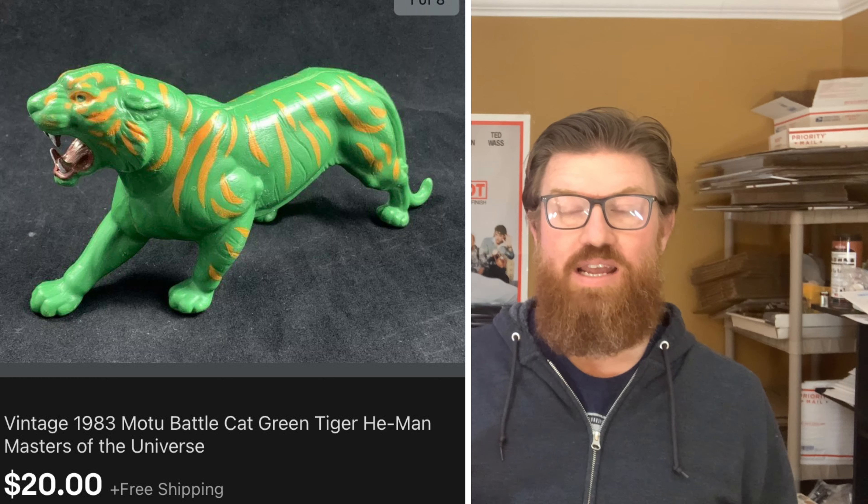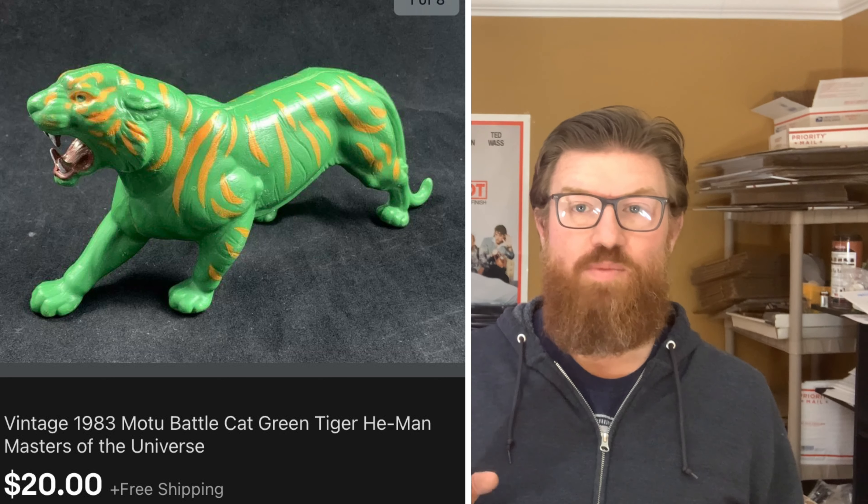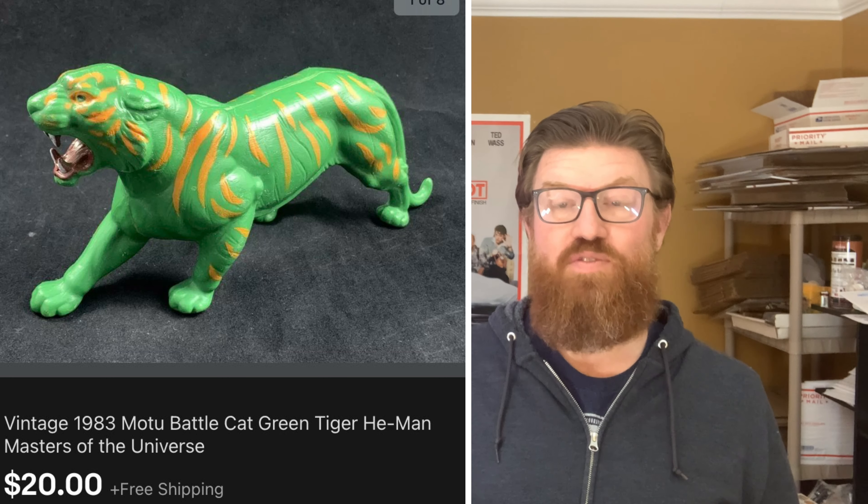— this is Battle Cat. You can see he's missing his saddle and his helmet, but he sold as-is for $20 with free shipping.